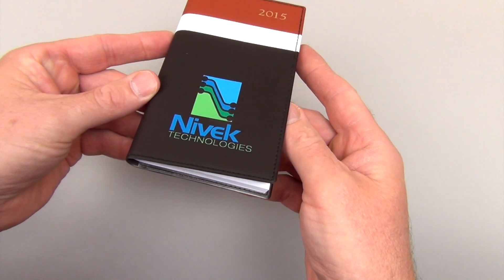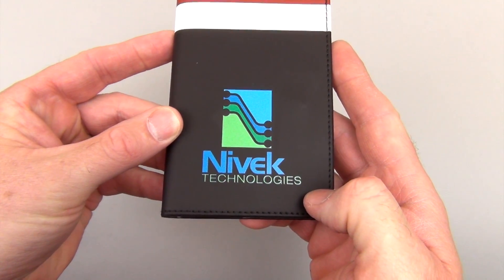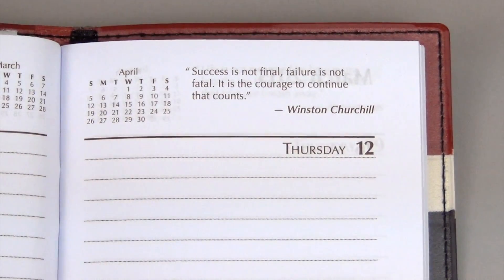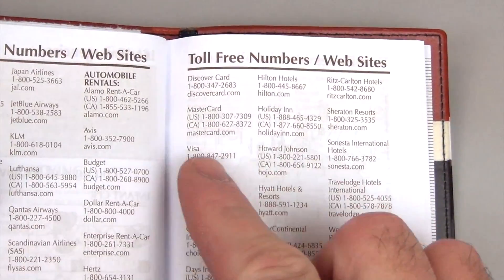Impress clients with your company's stunning full-color logo imprint on the Regatta Tribeca PocketPal calendar. This calendar's great features include a weekend view calendar, weekly inspirational quotes, an advanced planning section, and an array of useful business reference pages.